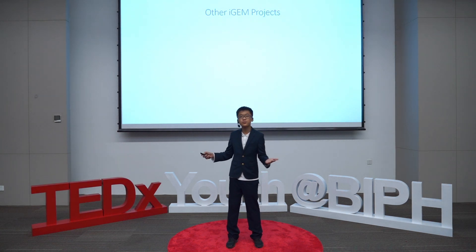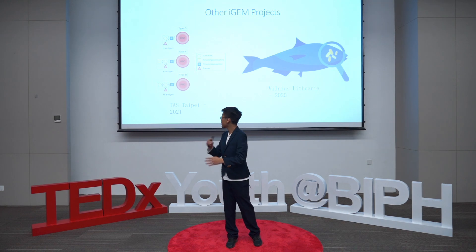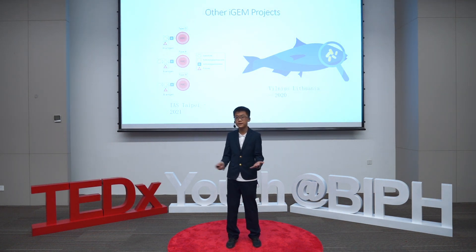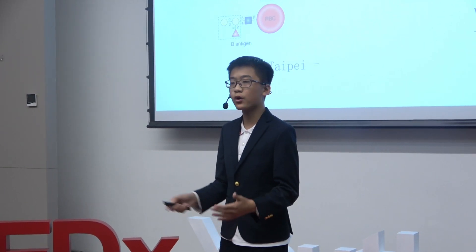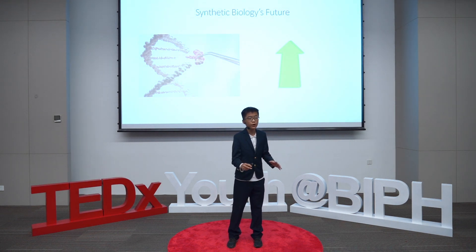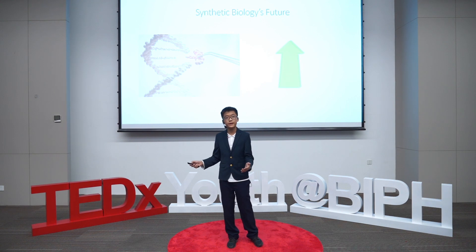Synthetic biology can do much more than just produce a leather substitute. For example, other teams in past iGEM competitions — like TAS-Taipei — used proteins to cut off the antigens on red blood cells so that we can donate blood to everyone. Another team used chemicals to solve the problem of detecting and treating fish diseases in a fish tank. If these projects were successful, they will all be world-changing. As science generally progresses, more and more world problems that were impossible to solve before are being made possible by means of synthetic biology, and we should all look forward to the bright future it can bring to every one of us.